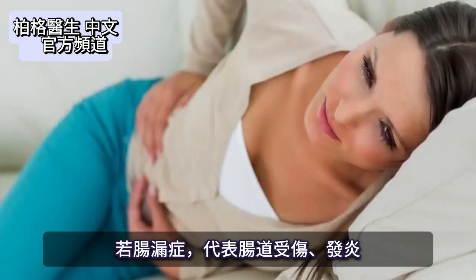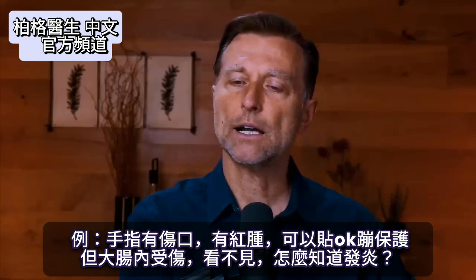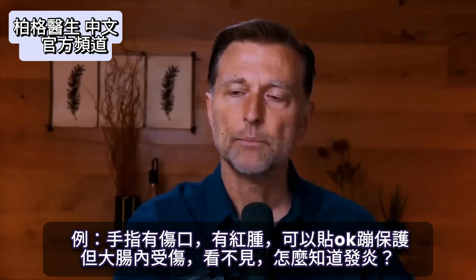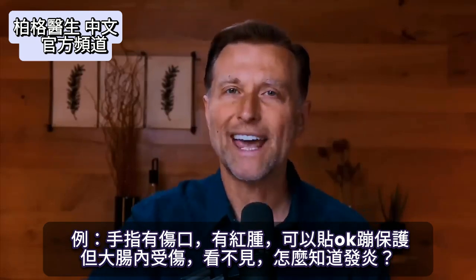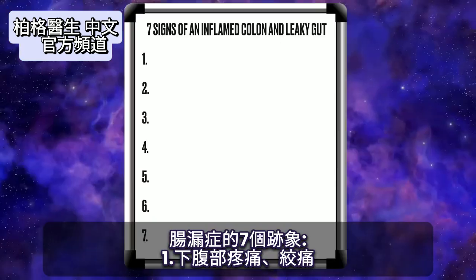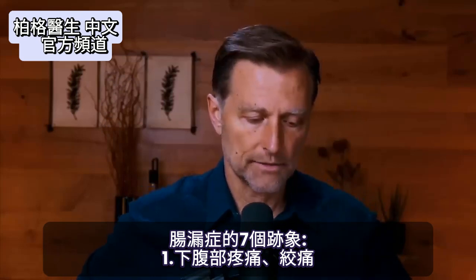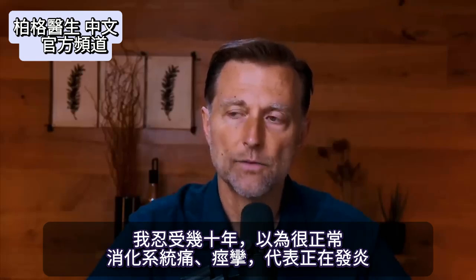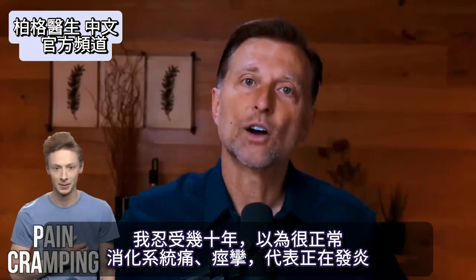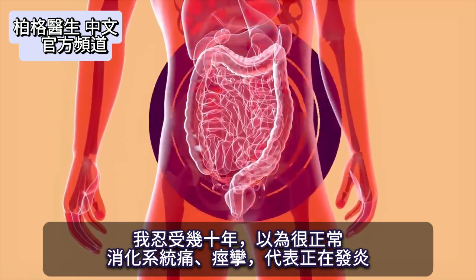When you develop leaky gut, you get injury and inflammation. If you had a cut on your finger and it was red and swollen, you could see it, protect it, put a bandaid on it. But if that's happening inside your colon, you can't see it. How do you know it's inflamed? Sign number one: abdominal pain or cramping in any part of the lower abdomen. You should never have pain, cramping, or any type of bloating in your digestive system — that means there's some type of inflammation going on.